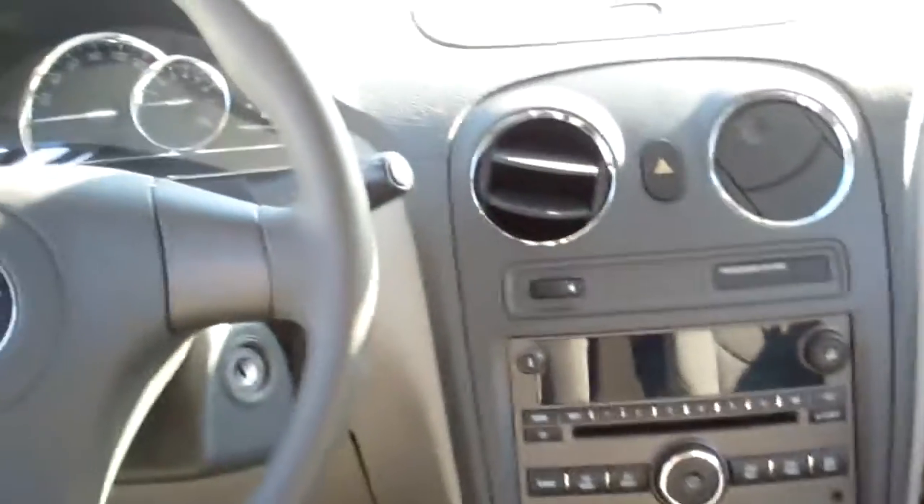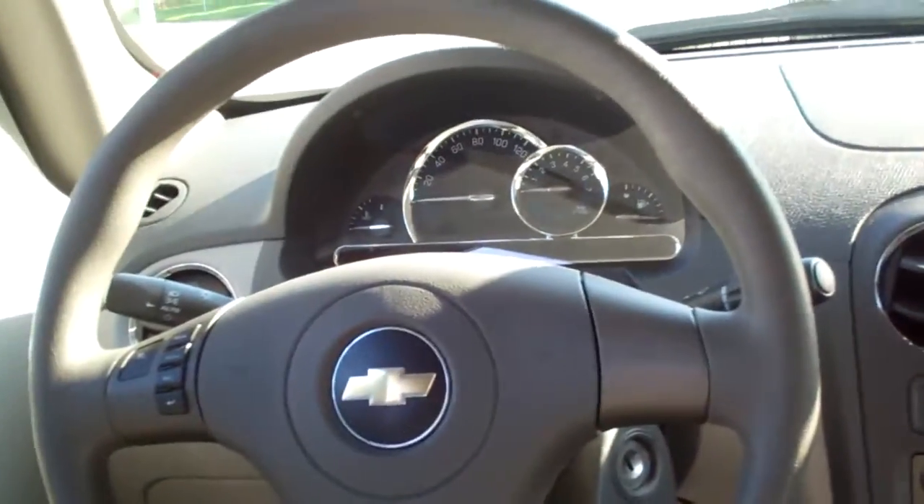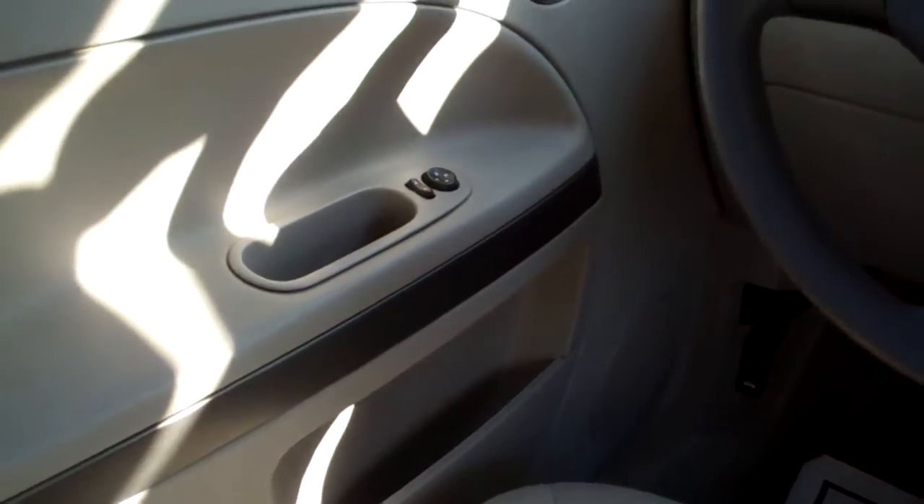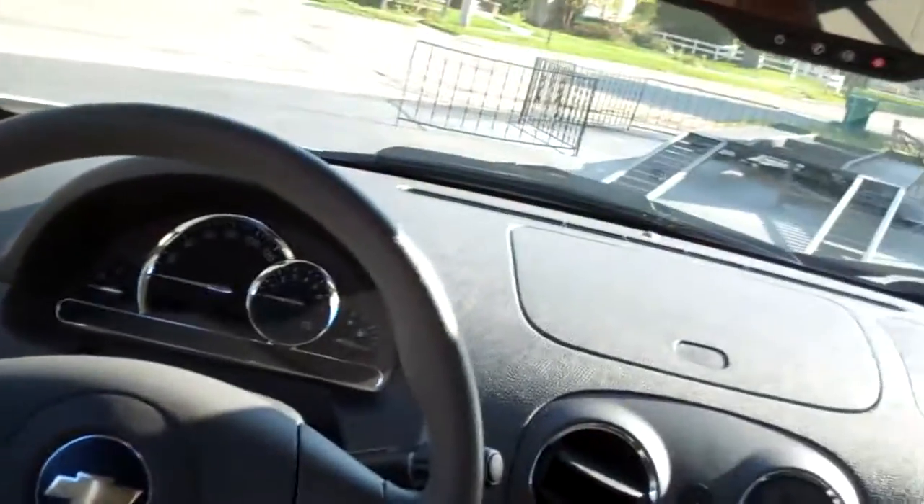This is a five-speed manual. Intermittent wipers, nice big analog gauges, cruise control, auto headlights, power mirrors on this side for the driver, and power locks. OnStar.